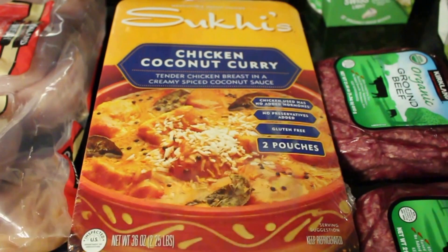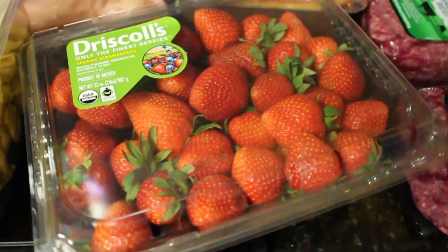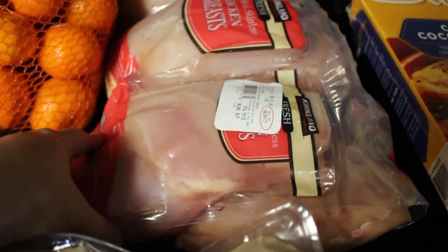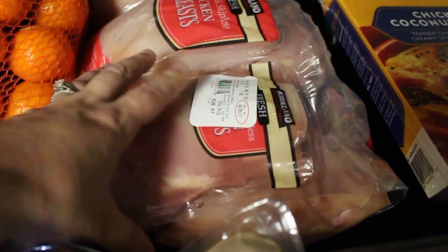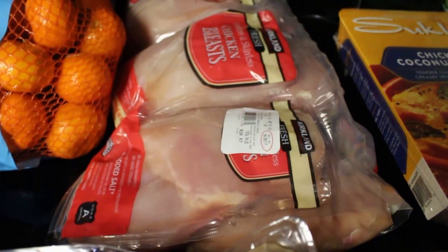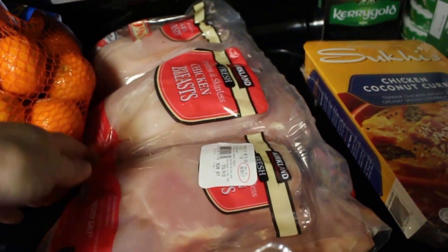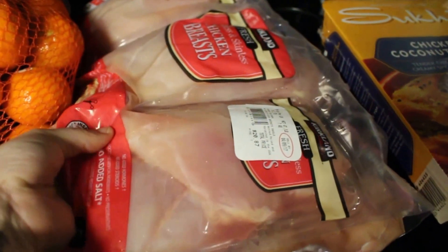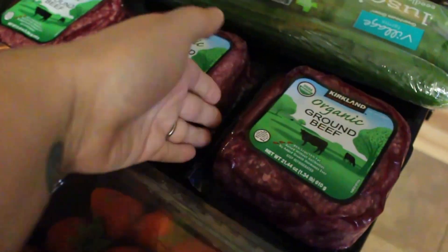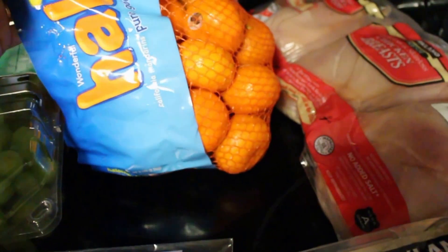We got some strawberries — look at the color on those, yummy! We got chicken breast, over seven pounds, which is going to last us a while. I love that their meat is already pre-portioned — you just cut each package out with scissors. Same with the beef, it's already pre-portioned. And we got a big bag of halos, my kids love these and are actually eating some right now.